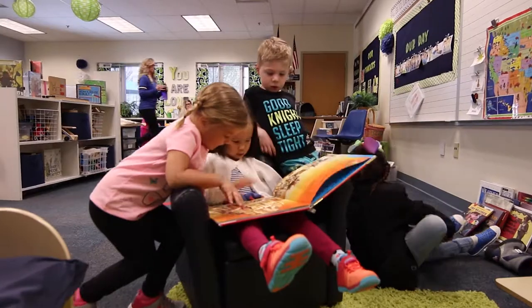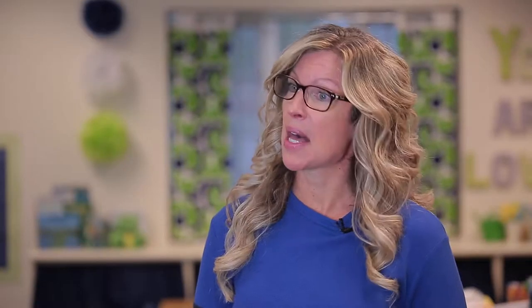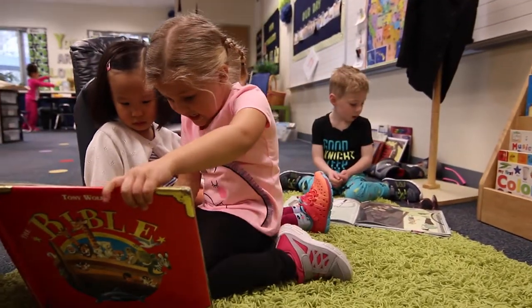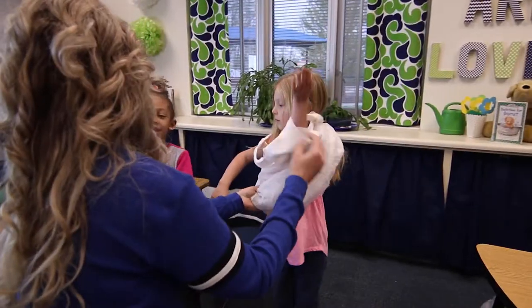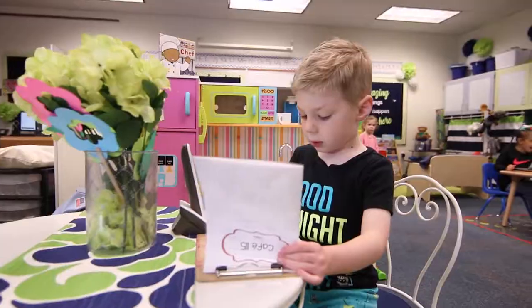We have a library area and in our library area we also have puppets and books to choose from. We've got a listening center in the library, and we also have a dramatic play area where they can dress up. We have our kitchen area and home living center.